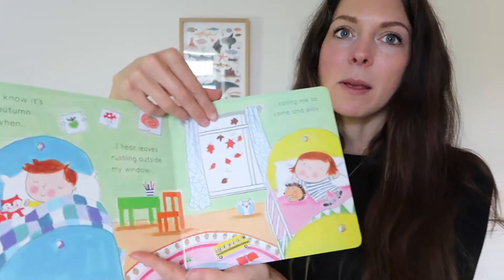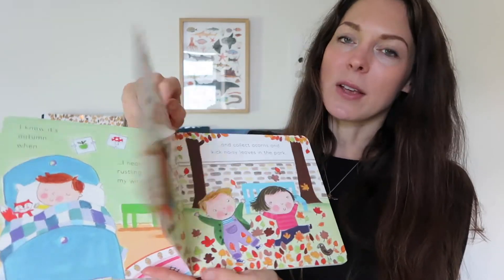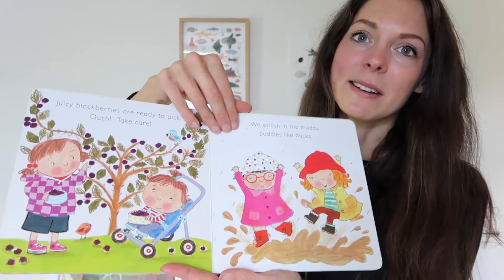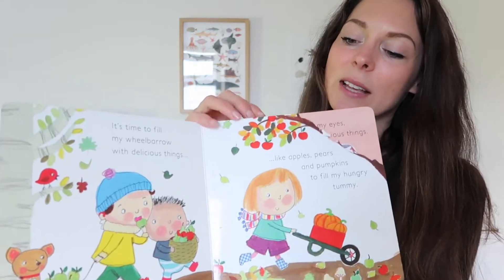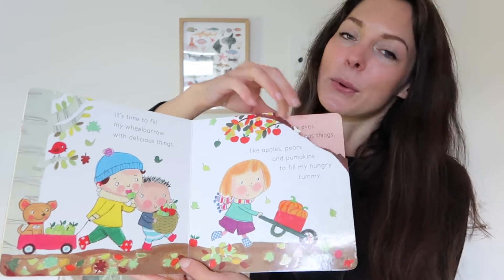Another book for little ones is Autumn by Ali Busby. We've had this for a few years and this will probably be the last year we have it, as Toby is two now so it'll be perfect for him this year. It's about lots of little children doing autumnal activities like baking, picking blackberries, chasing leaves, and collecting apples.